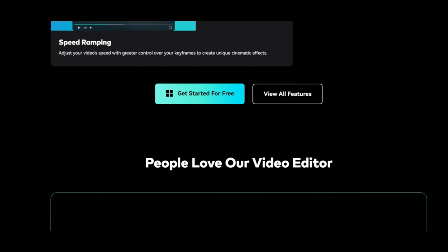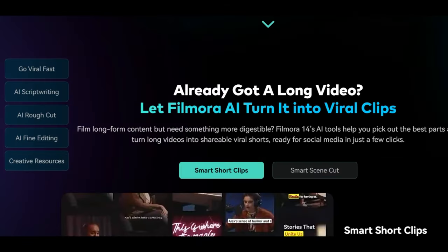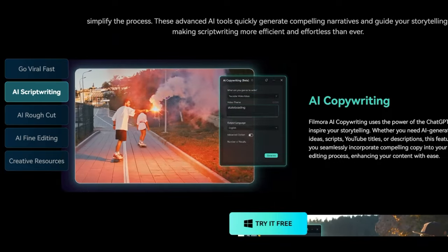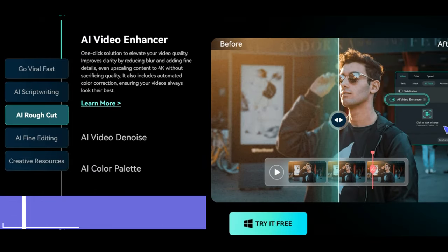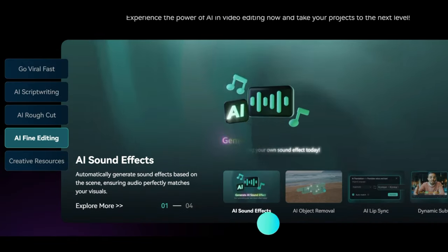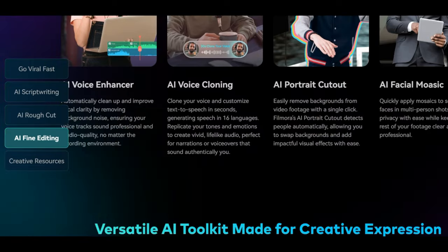Its extensive feature set, which was created with the goal of empowering users, can adapt to various editing styles and project needs. Users may effortlessly arrange clips, add effects, and adjust audio thanks to the timeline-based editing interface's straightforward navigation. Users may edit while on the go thanks to FilmoraGo, a mobile program that expands Filmora's usability to smartphones. Social media content producers that need to create films quickly and efficiently will find this flexibility especially tempting.